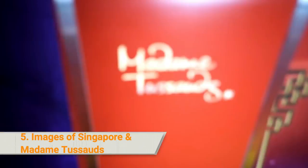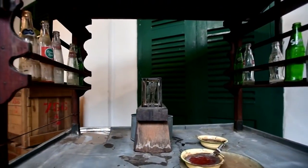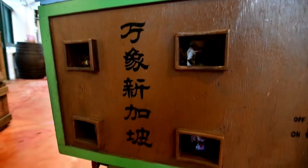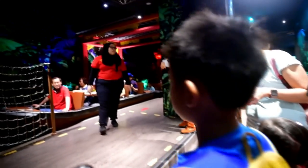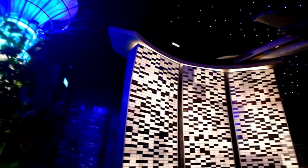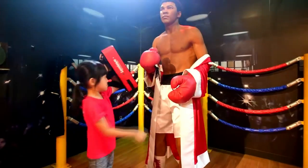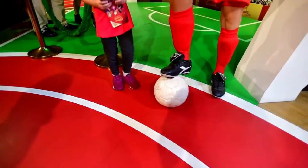5. Images of Singapore and Madame Tussauds. Discover the rich history of Singapore with Images of Singapore Live. Enjoy this actor-led show that tells the story through thematic effects and live acting. Go on the unique Spirit of Singapore boat ride, a themed tribute to the colorful heritage and identity of the people of Singapore. Check out the lifelike wax images of the world's most famous celebrities at Madame Tussauds, and take a photo with some of the most celebrated names in Singapore and Asia.